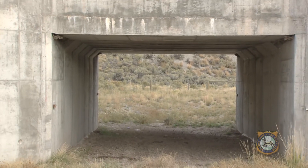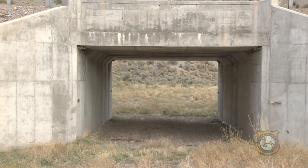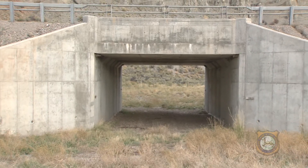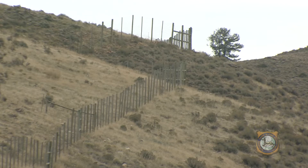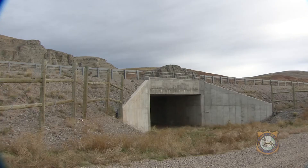In 2001, WYDOT built Wyoming's first ungulate crossing structure in Nugget Canyon under US Highway 30 near Kemmerer. Six more underpasses and six and a half miles of deer-tight fencing were then built, enabling over 13,000 mule deer to now migrate safely under that stretch of highway.